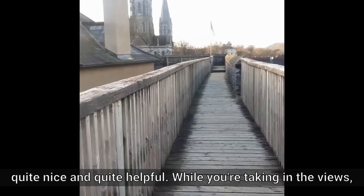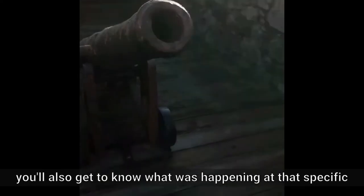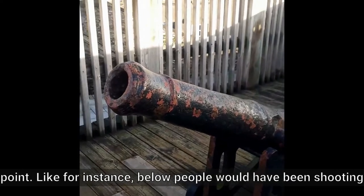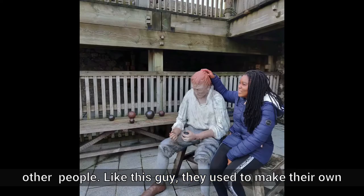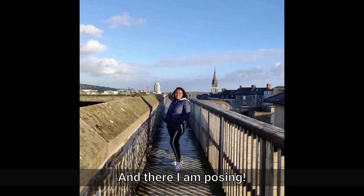While you're taking in the views, you'll also get to know what was happening at that specific point. For instance, below, people were shooting other people — like this guy, and the way they used to make their own ammunition. And there I am posing.